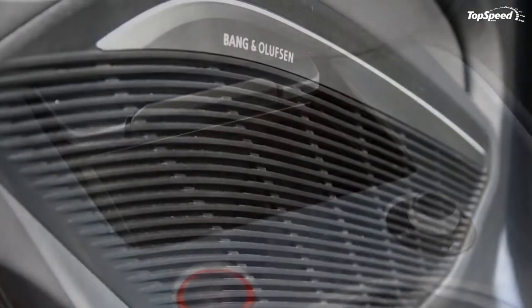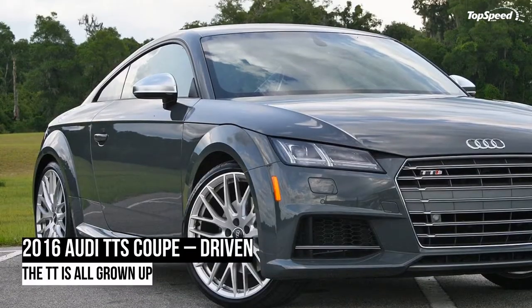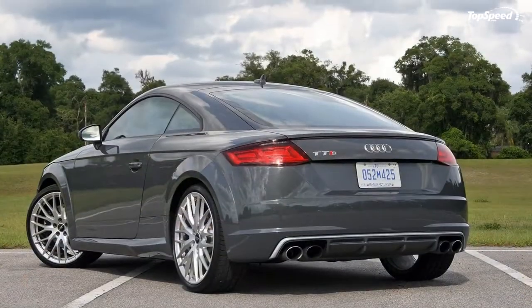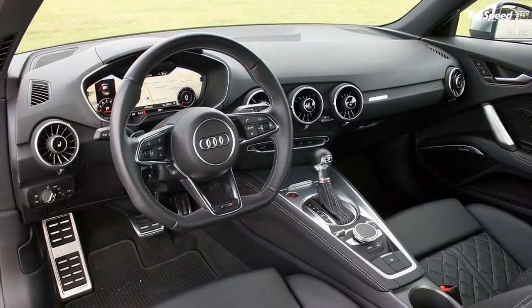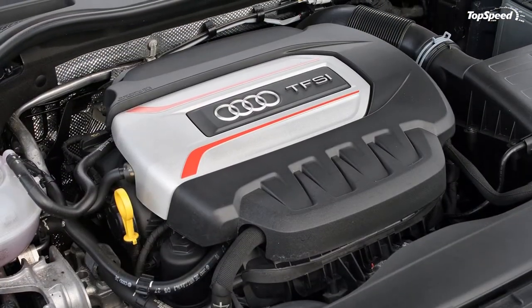Beyond the controls, the cockpit as a whole is impressive. The TTS sport seats offer fantastic support and plenty of adjustability. Not only that, but they look amazing — some F-35 fighter jets are probably missing their seats. Comfort levels are high and there is plenty of room for average-sized adults. The rear seats, however, are a completely different story.